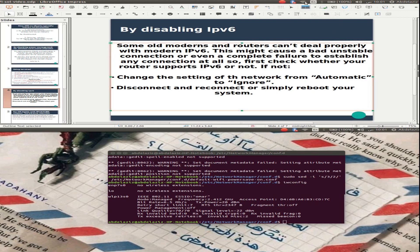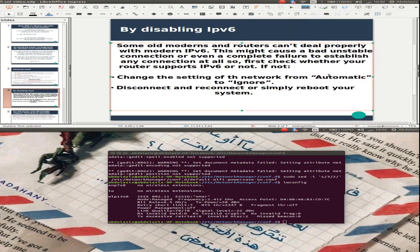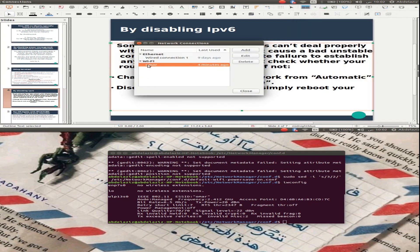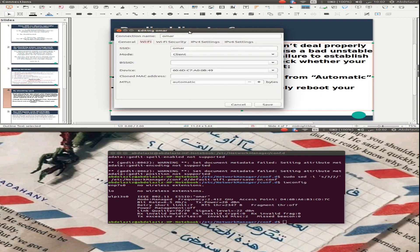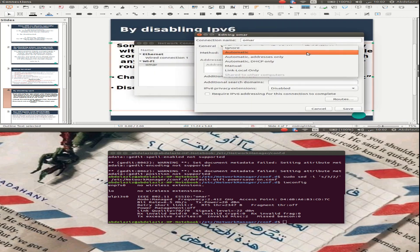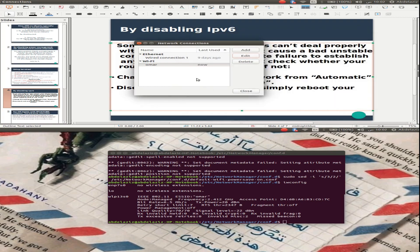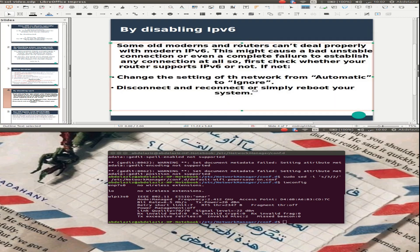We can set this from the Wi-Fi settings. Go to Edit Connections, select your Wi-Fi network, and click Edit. Go to the IPv6 tab and change it from Automatic to Ignore. Click OK and save, then close. That's it.